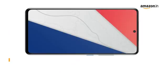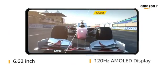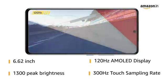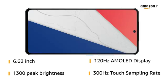This 6.62-inch smartphone features a 120Hz AMOLED display with 1300 peak brightness along with a 300Hz touch sampling rate for an enhanced visual and user experience.